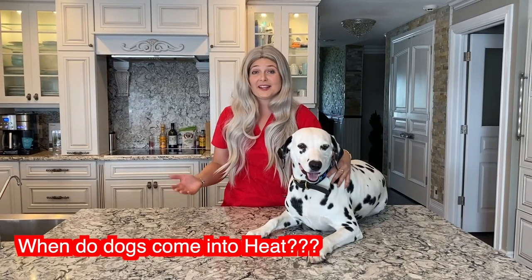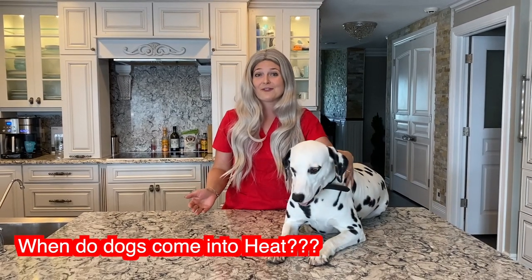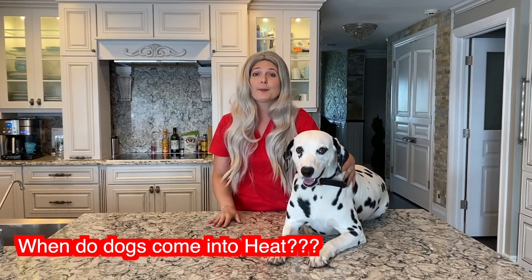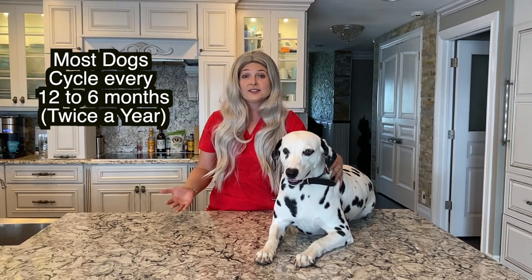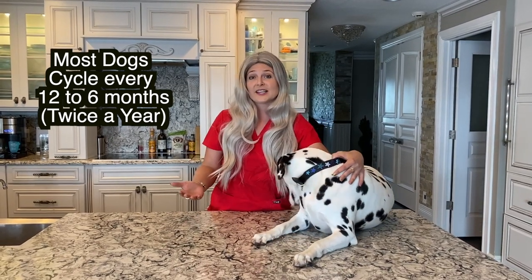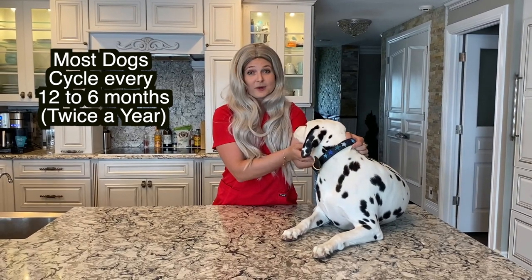When your dogs come into heat, most of you watching this probably want to know about this if you got a new puppy. Puppies will start going into heat around six months old, and then around two years old they will start their regular cycling. Larger dogs can cycle once or twice a year — every 12 or six months — while smaller dogs can cycle up to three times a year, though normally twice a year.